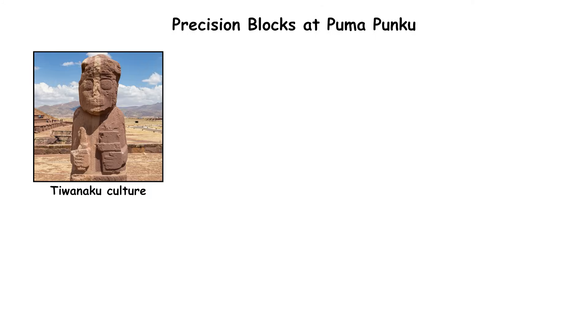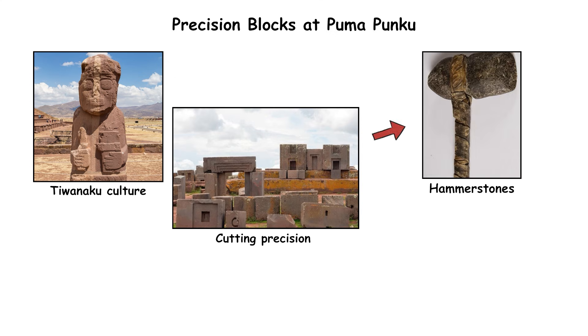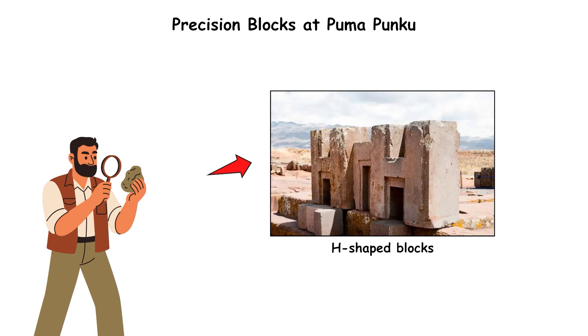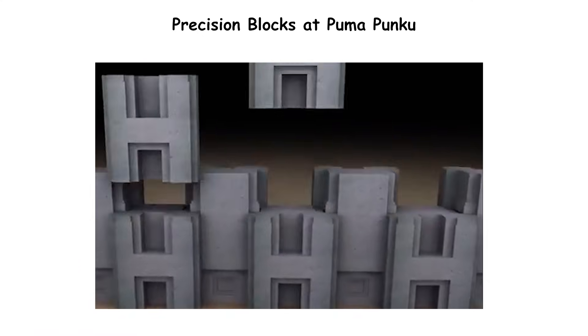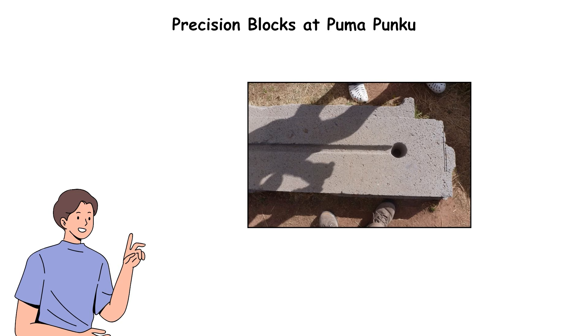Built around 500 CE by the Tiwanaku culture, the blocks show cutting precision inconsistent with the hammerstones and bronze tools known from the region. Archaeologists recorded H-shaped blocks forming modular patterns, each side featuring right angles and parallel cuts that maintain consistent depth along their entire length. Some blocks contain drill-like circular holes spaced at exact intervals.